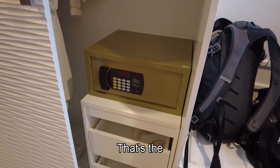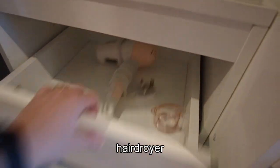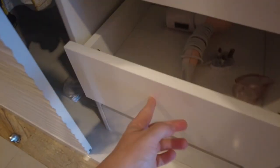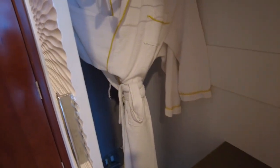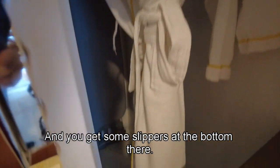That's the safe, and look what's inside — a hairdryer and a shoe shiner. And then in the bottom drawer there are laundry bags. I've just spotted a nice little dressing gown, and you get some slippers at the bottom there.